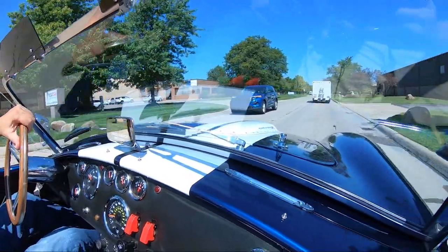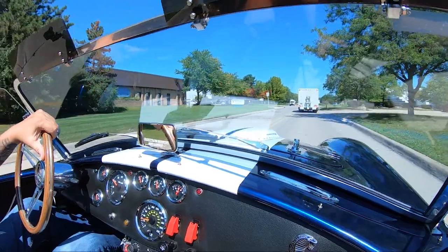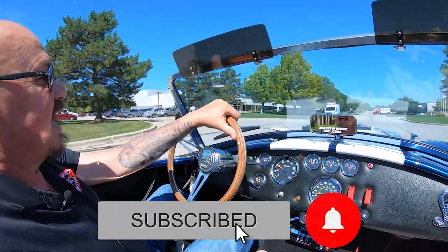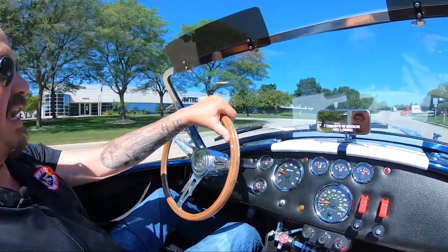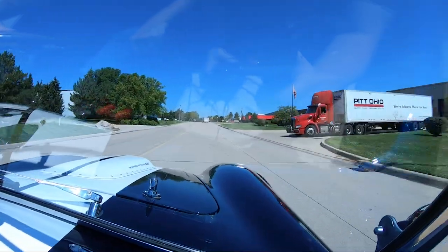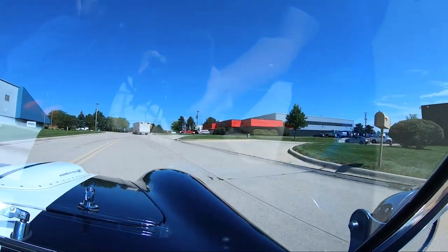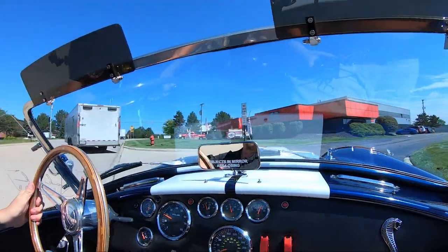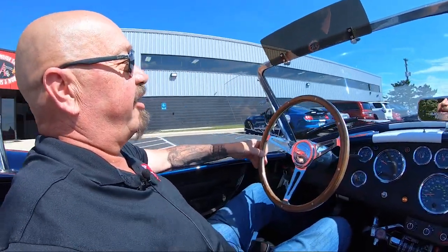We're coming up on our shop right now — we're at 15100 Keel Street. Make sure you subscribe to our YouTube channel and hit that little bell button so we can give you a notification every time we get another cool car in. We've always got cool stuff coming in, guys. Here's our main shop right here — we've got a truck driver backing in here, we're going to go ahead of him.